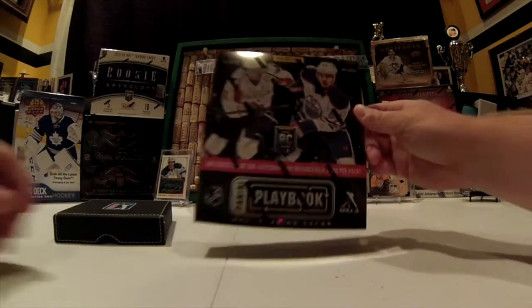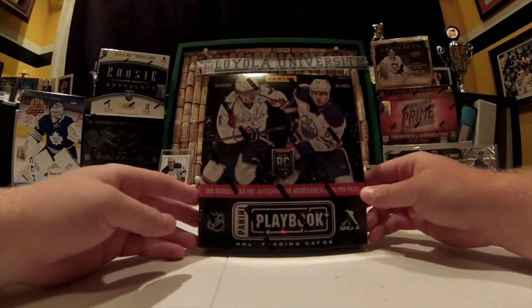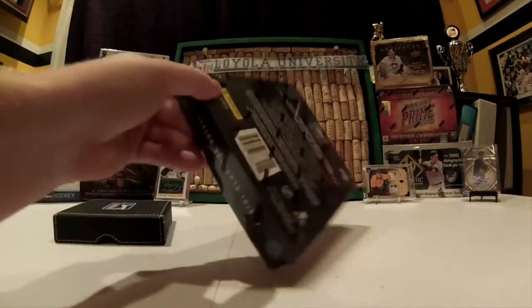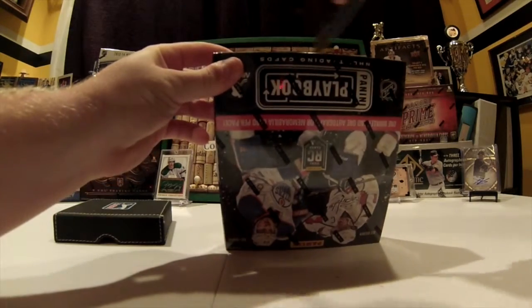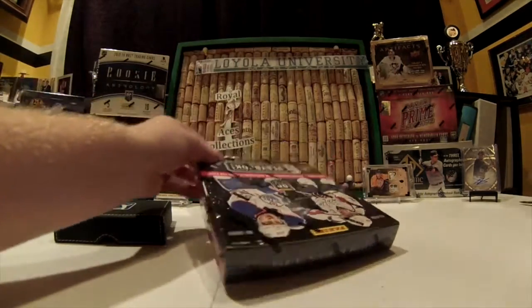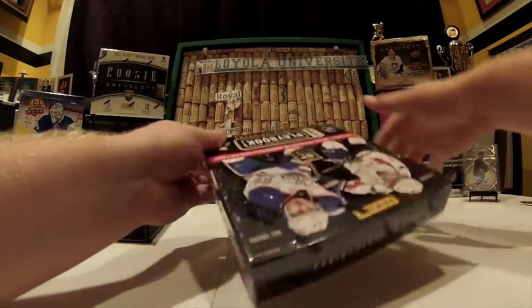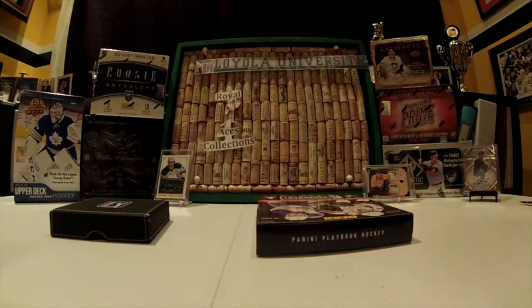What up YouTube, Royal Aces here, coming at you with 2013-2014 Playbook Hockey. I've seen a lot of this broken. Some pretty nice cards coming out of this product. It should be a pretty quick break — there's only 3 or 4 cards per pack slash box.